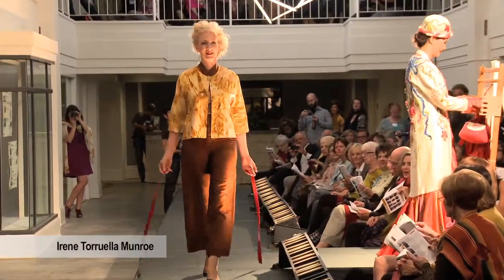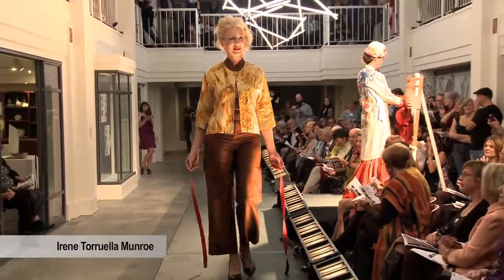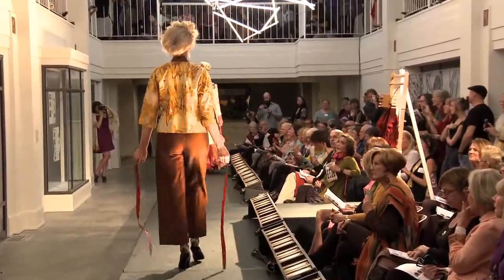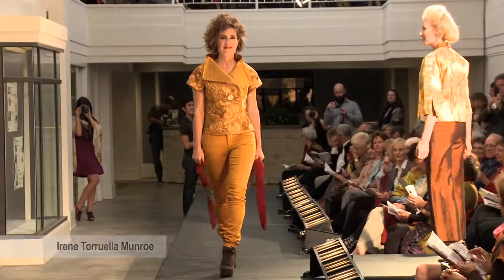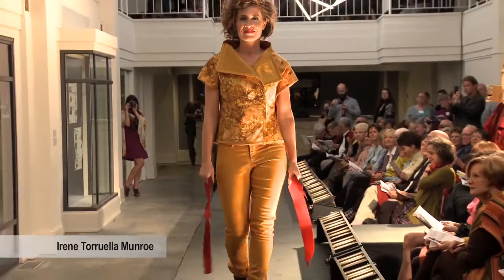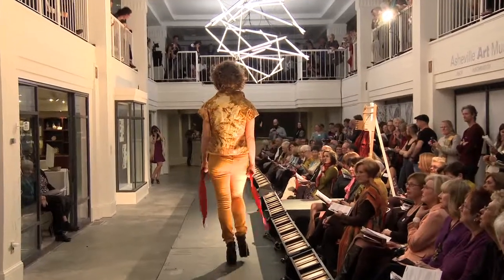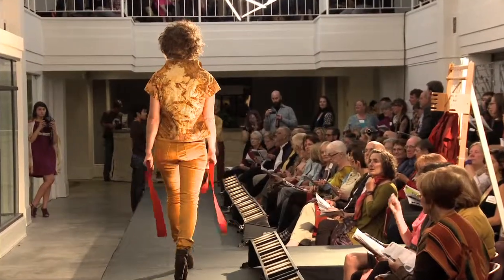In what most of us would consider piles of scrap metal headed to the landfill, Irene Torella Monroe sees treasures. Old, rusty objects of various shapes and sizes are her tools. She wraps plain cotton and silk fabrics around these objects and keeps them wet for several days. The result is rich, unique, rust-dyed patterning in the cloth. The silk and rust jacket, hand-sewn by Irene, uses her rust-dyed cotton fabric for the body and silk for the collar and sleeve facings. The closure is a repurposed antique gold earring.